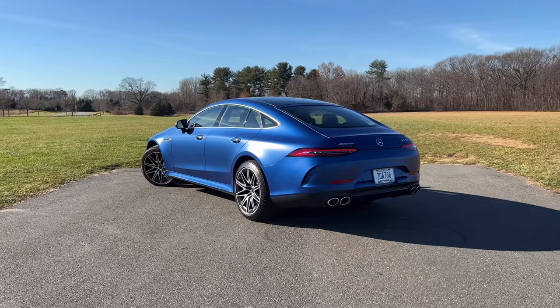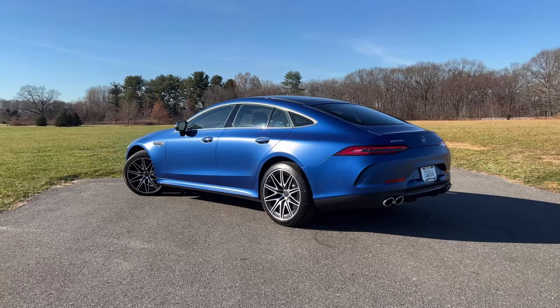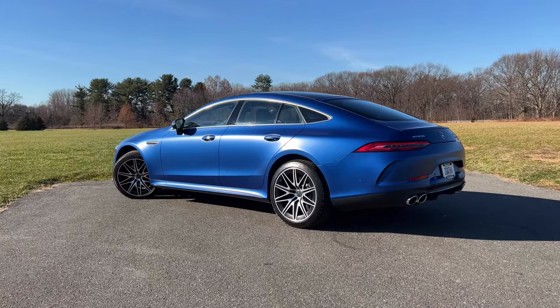Let me give you a quick tour and then I'll give you my opinion on whether or not you should drop over $102,000 on one of these. Before I break down the pricing details and show you the exterior and interior, let me show you some cool and interesting things that you should know about the Mercedes-AMG GT four-door.